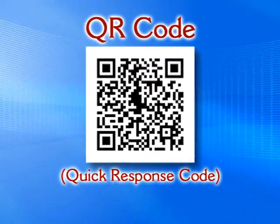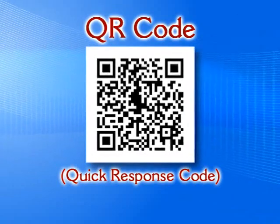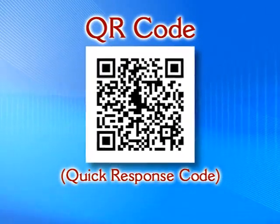Throughout this catalog you'll find QR or quick response barcodes like the one you just scanned with your smartphone. These barcodes give you access to additional content on the products within these pages.